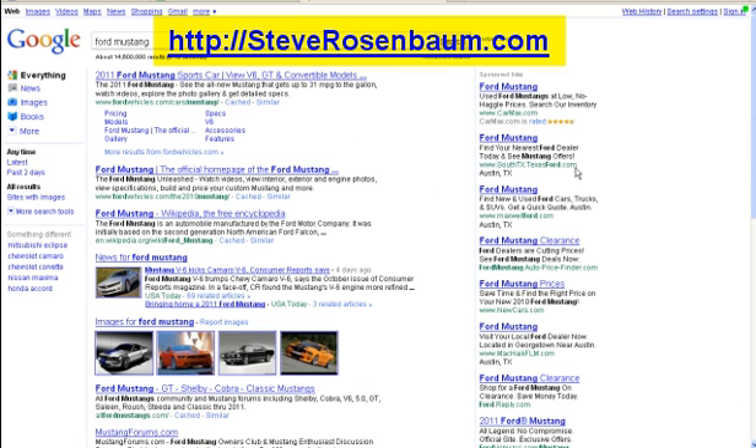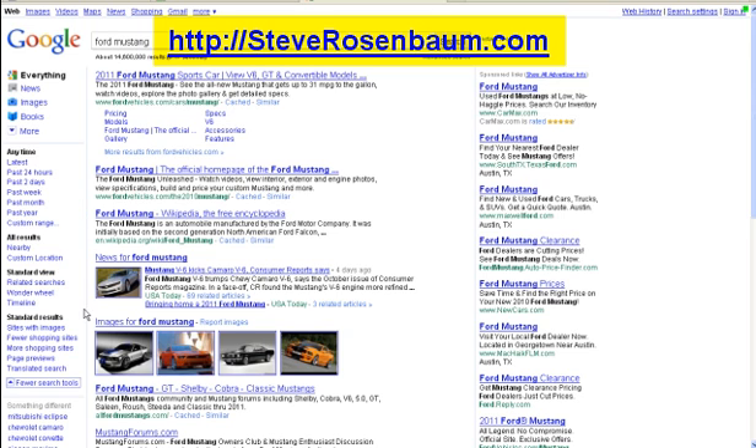Our preferences have been saved. We come back and there's our Ford Mustang. I'm going to search it one more time just to refresh it. And when it comes back, let's go to More Search Tools. And there it is — there's our Wonder Wheel.